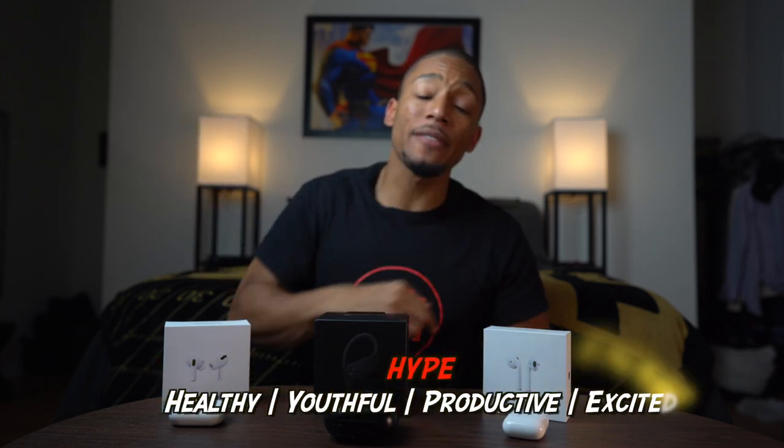What is up everybody? It's your boy Noah. If it's your first time here, I make videos on the best tech and tips to help you live a more hype life. So if you haven't already, make sure you hit that subscribe button.